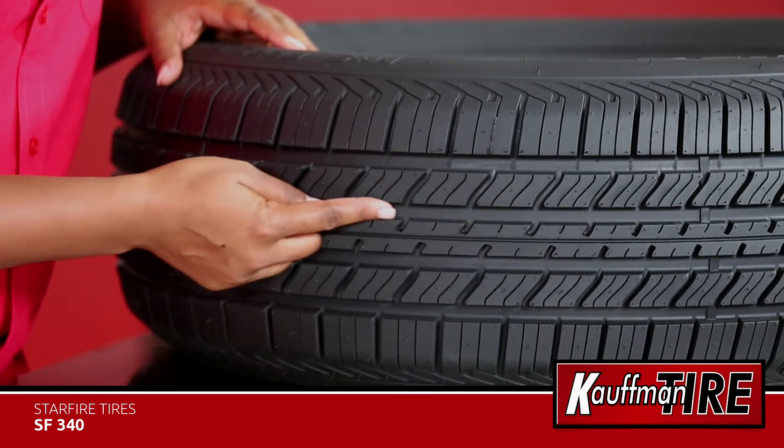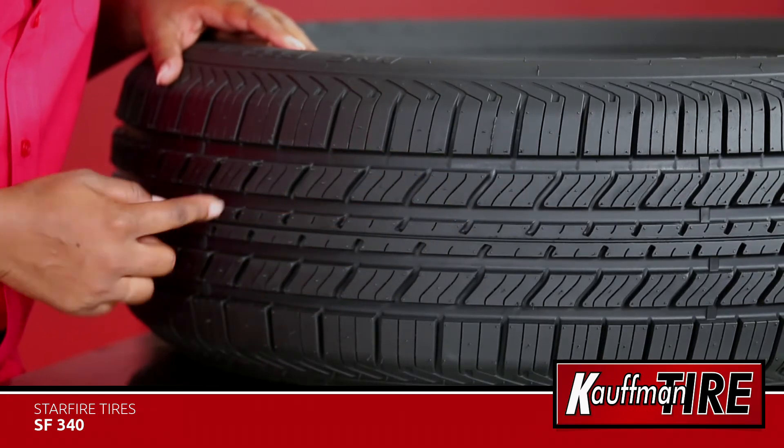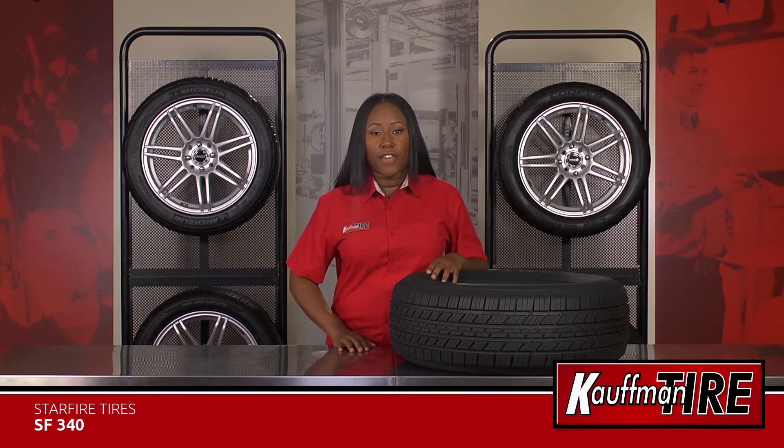Three lateral grooves expel water from the tire to enhance traction and reduce the risk of hydroplaning. With over 20 sizes available, ranging in 13 to 16 inches in rim diameter,